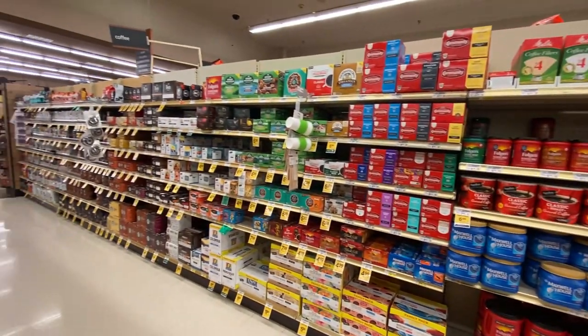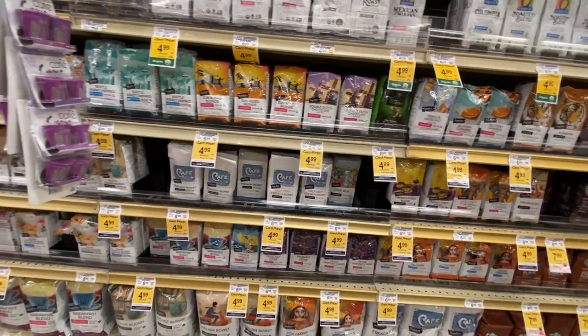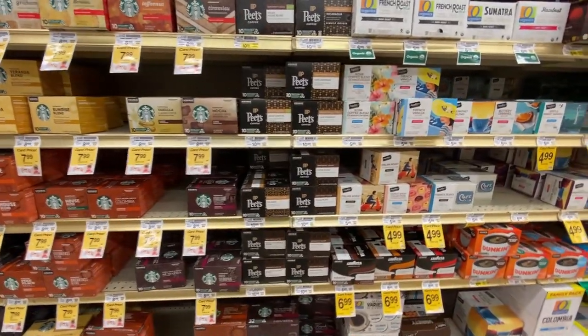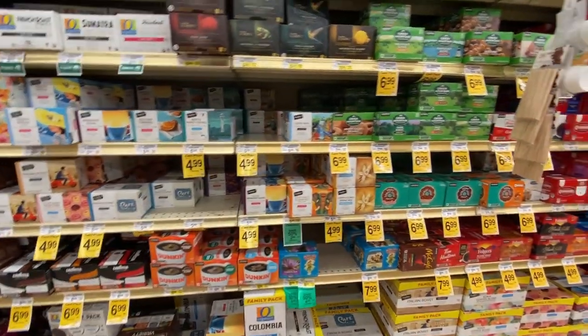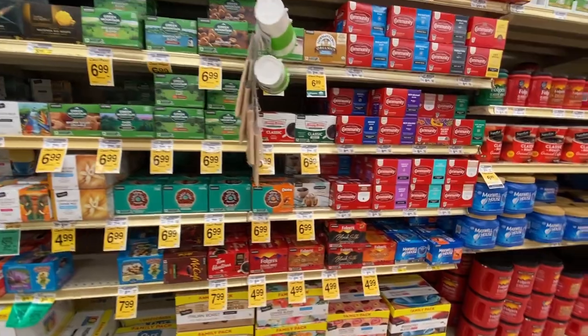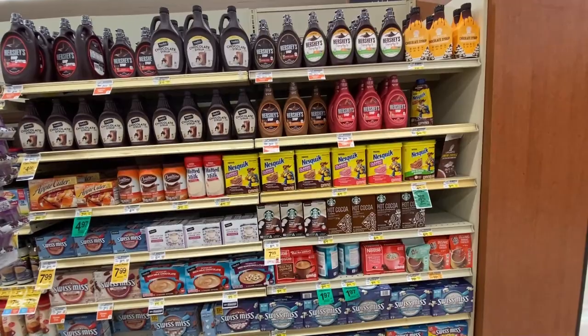Tea had about half of an aisle because Americans drink more coffee. Coffee has its whole aisle — all the beans, the little automatic coffee machine cups, ground coffee, instant coffee, chocolate milk mixes, and hot cocoa mixes.